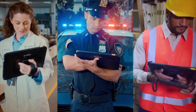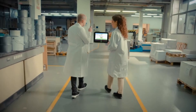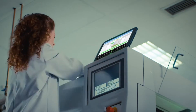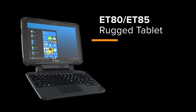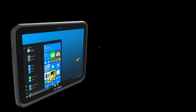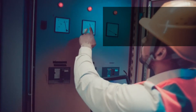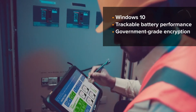When flexibility meets dependability, the possibilities are endless. Discover a new level of agile adaptability with Zebra's 2-in-1 ET80 and ET85 rugged tablets. Built to empower your teams with a durable design that's ready for challenging environments and flexible data entry, all while facilitating total connectivity through your preferred network option to keep your teams and your data accessible and protected with every choice you make.